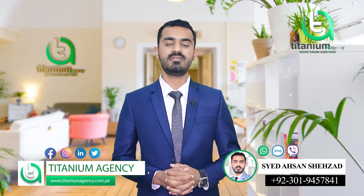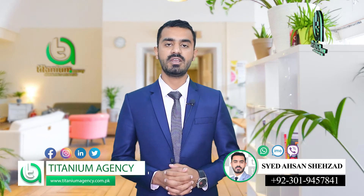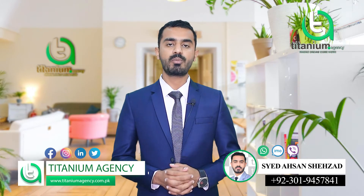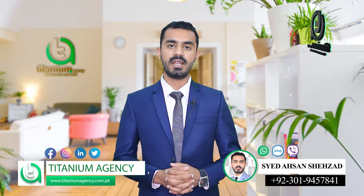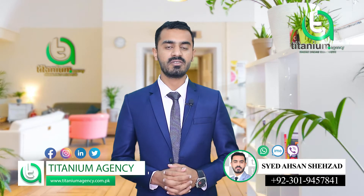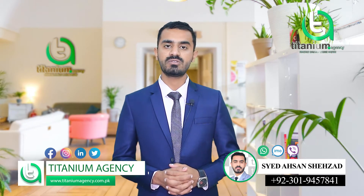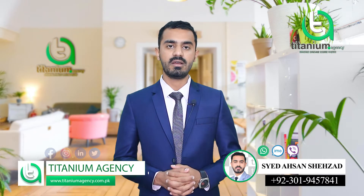Hello viewers, this is Sayyid Aeshen Shazad from Titanium Agency. I hope you are all well. As you know, I share updates about different societies on Titanium Agency. Today I am going to mention this project, which is specifically for our overseas clients.